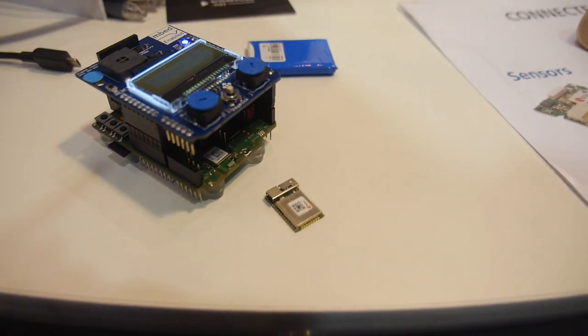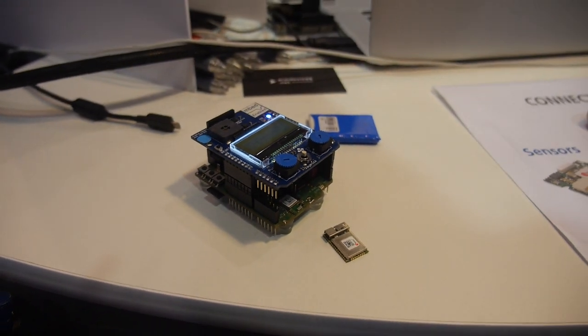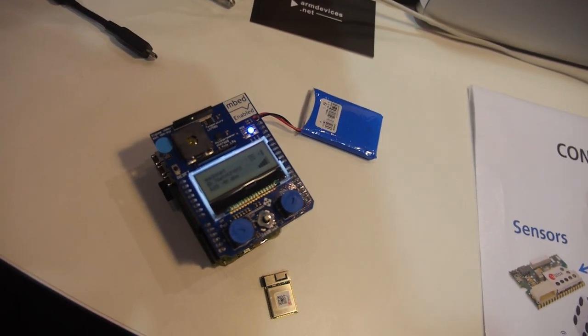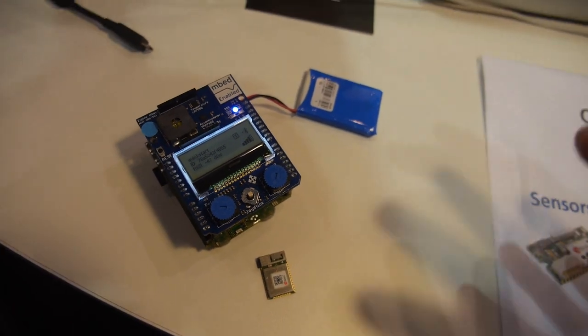Here is a multi-radio module running Bluetooth and Wi-Fi on the Cortex M4, and we're running an mbed-enabled IoT gateway application inside. This is a dev board for this mbed.